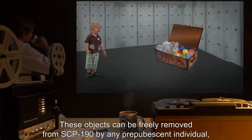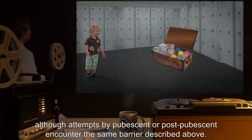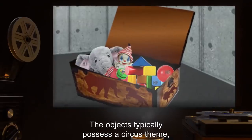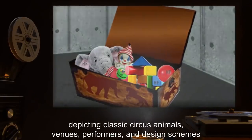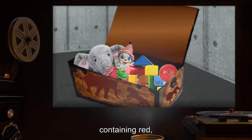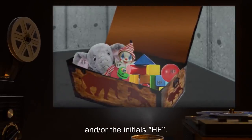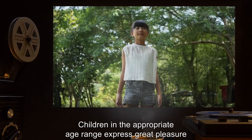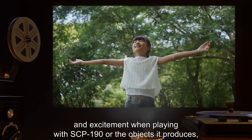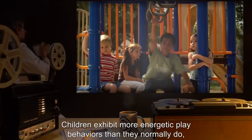These objects can be freely removed from SCP-190 by any prepubescent individual, although attempts by pubescent or post-pubescent individuals encounter the same barrier described above. The objects typically possess a circus theme depicting classic circus animals, venues, performers, and design schemes containing red, gold, white stars, and/or the initials HF. Children in the appropriate age range express great pleasure and excitement when playing with SCP-190 or the objects it produces, regardless of prior attitudes regarding toys or games of that type.